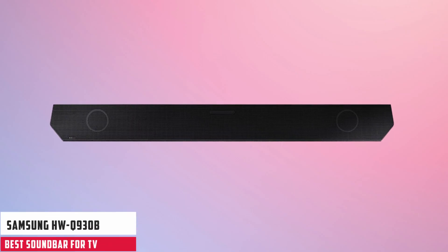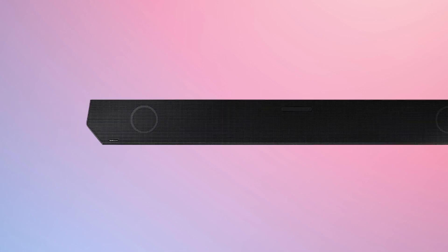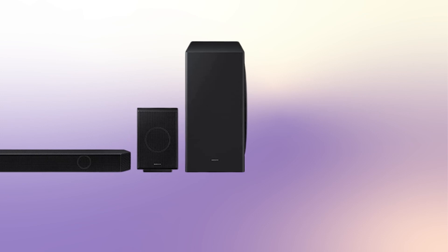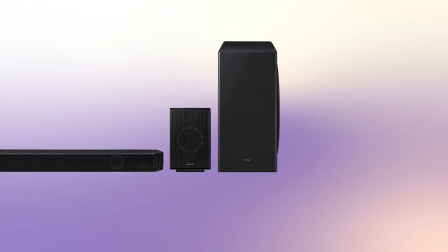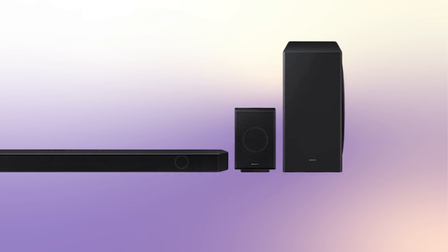Starting our list with the Samsung HW Q930B. The Q930B is a big change for the company's approach to Dolby Atmos soundbars. Despite being around half the price of Samsung's flagship soundbar from 2022, the HW QD990B, the HW Q930B comprises four components: the main soundbar, a subwoofer, and two rear speakers.